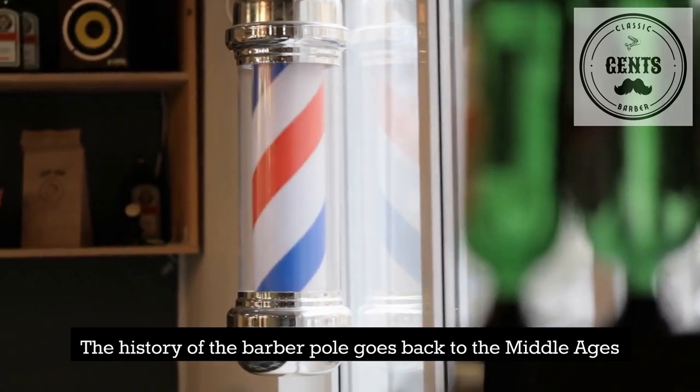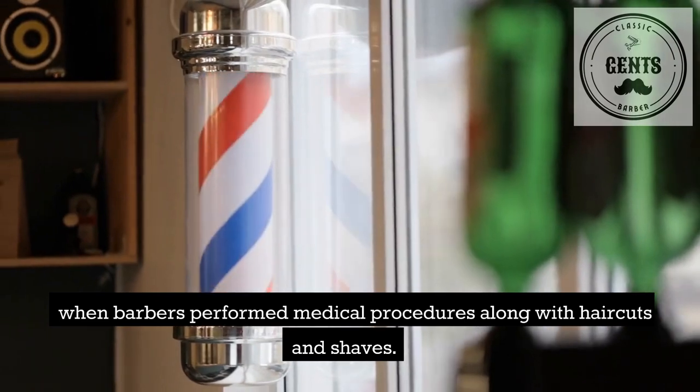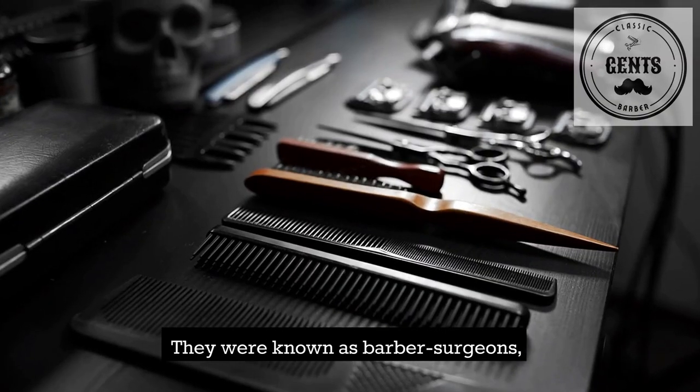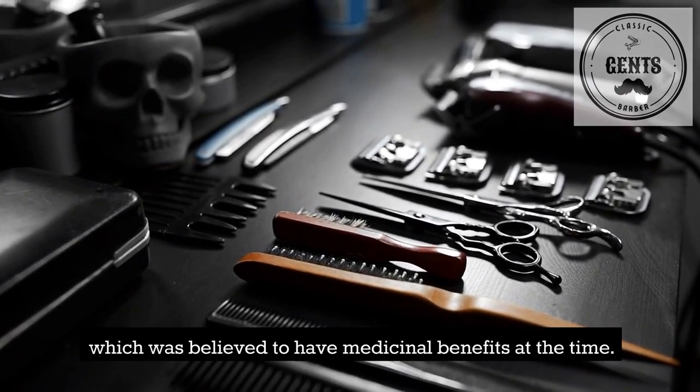The history of the barber pole goes back to the Middle Ages, when barbers performed medical procedures along with haircuts and shaves. They were known as barber surgeons, and they would often perform bloodletting, which was believed to have medicinal benefits at the time.